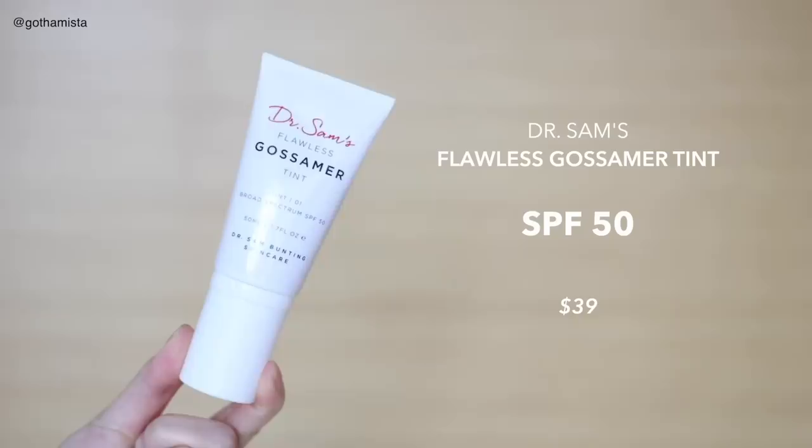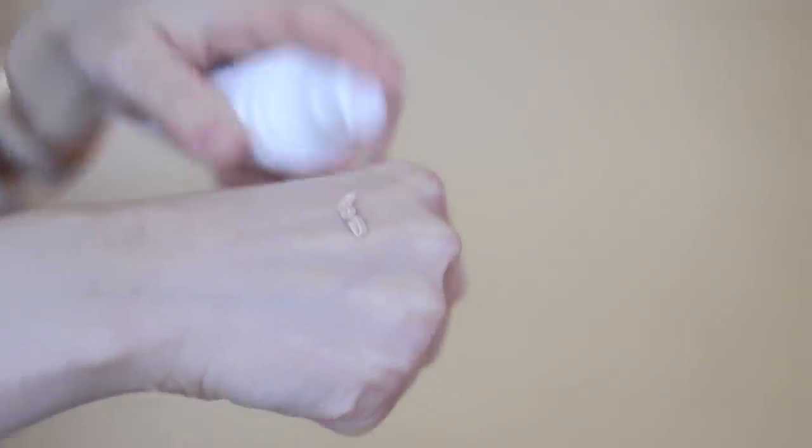Another glowy option with a finish that I love, that pretty much doubles as makeup for me, is this one from Dr. Sam — her Flawless Gossamer Tint with an SPF of 50. This gives stronger protection, and I love that, because it is less common than you think to find an all-mineral sunscreen with an SPF of over 30. There are two shades available, as well as one that has no tint at all, but the shades are actually very blendable and very sheer. So it doesn't have to be an exact match because it's not opaque — it just blends out. I thought shade 2 would be perfect, but actually shade 01 works really well for my skin.